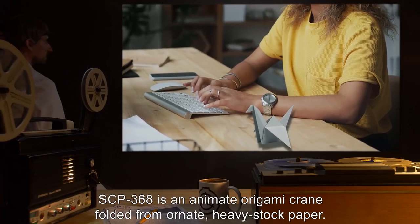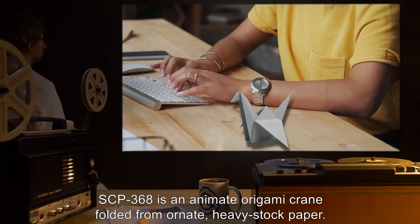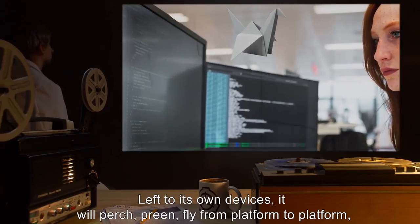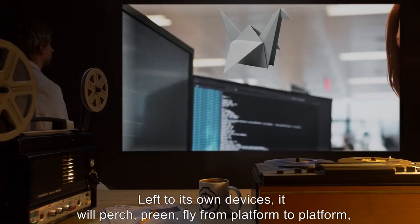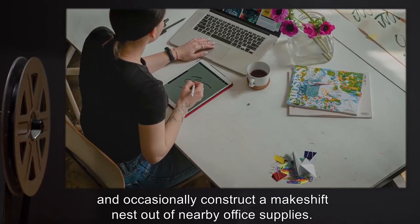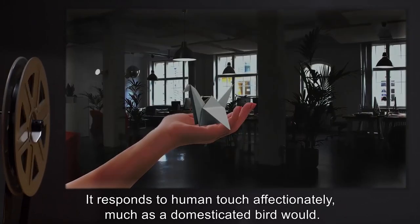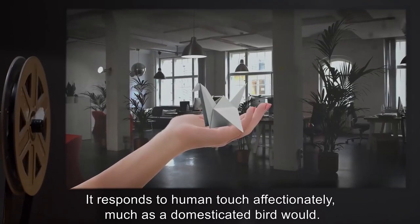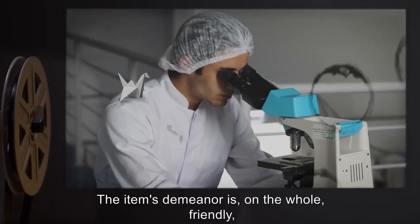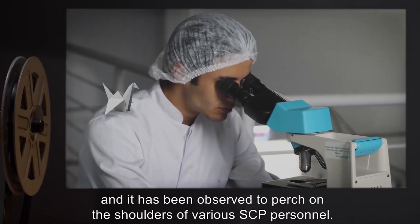SCP-368 is an animate origami crane folded from ornate, heavy stock paper. Left to its own devices, it will perch, preen, fly from platform to platform, groom, and occasionally construct a makeshift nest out of nearby office supplies. It responds to human touch affectionately, much as a domesticated bird would. The item's demeanor is, on the whole, friendly, and it has been observed to perch on the shoulders of various SCP personnel.